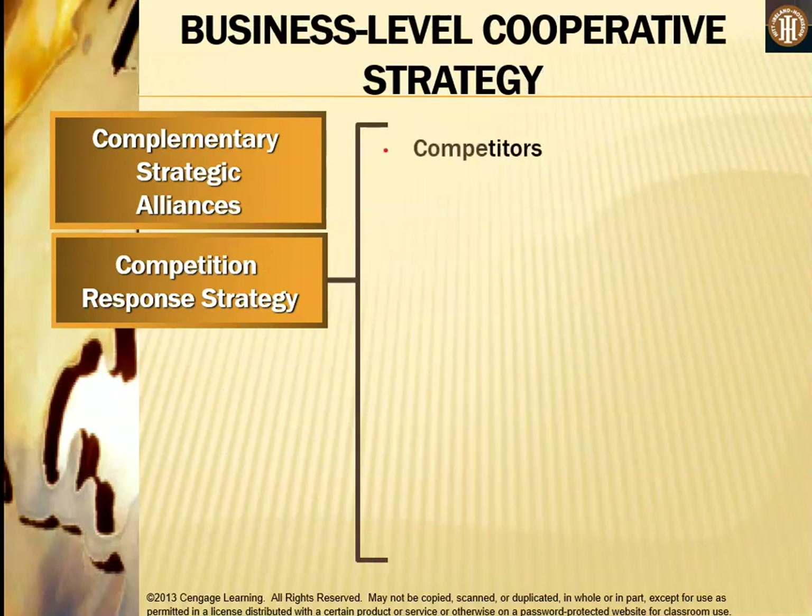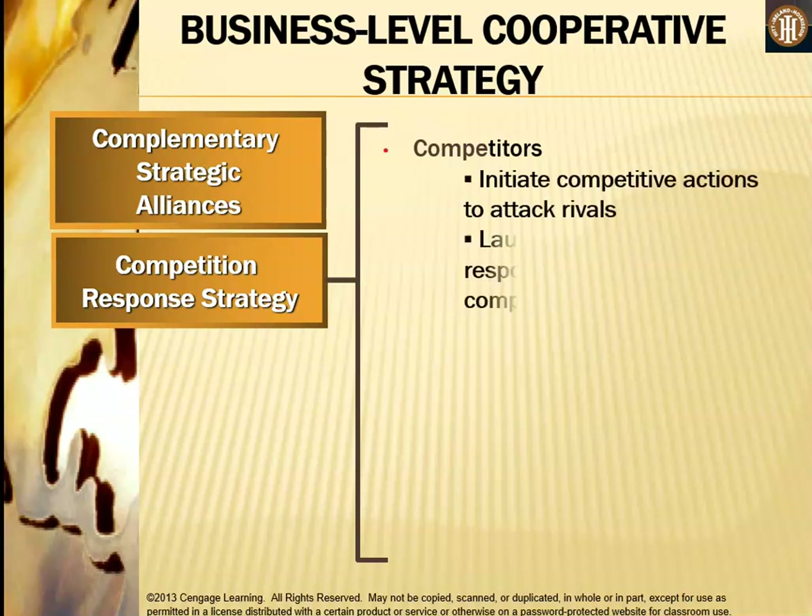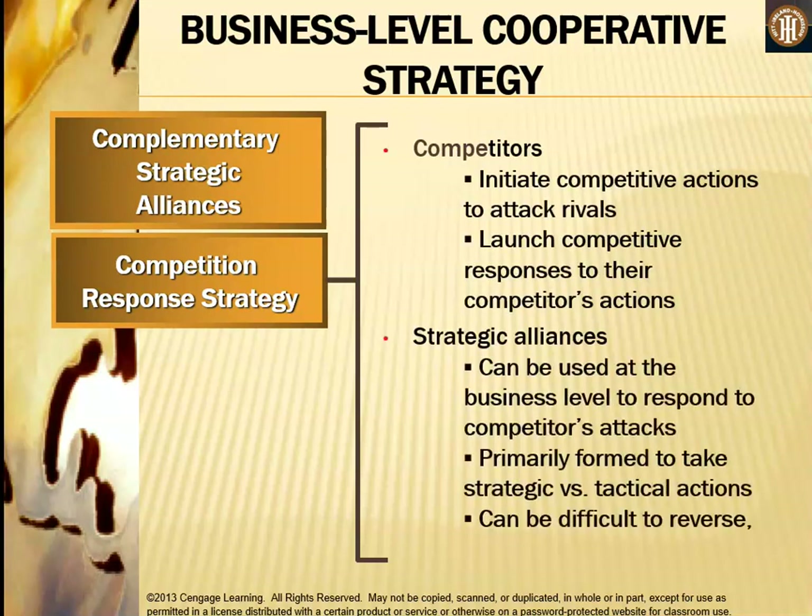In a competition response strategy, competitors initiate competitive actions to attack rivals and launch competitive responses to competitors' actions. A strategic alliance can be used at the business level to respond to these attacks — it is primarily formed to take strategic versus tactical actions, can be difficult to reverse, and expensive to operate.